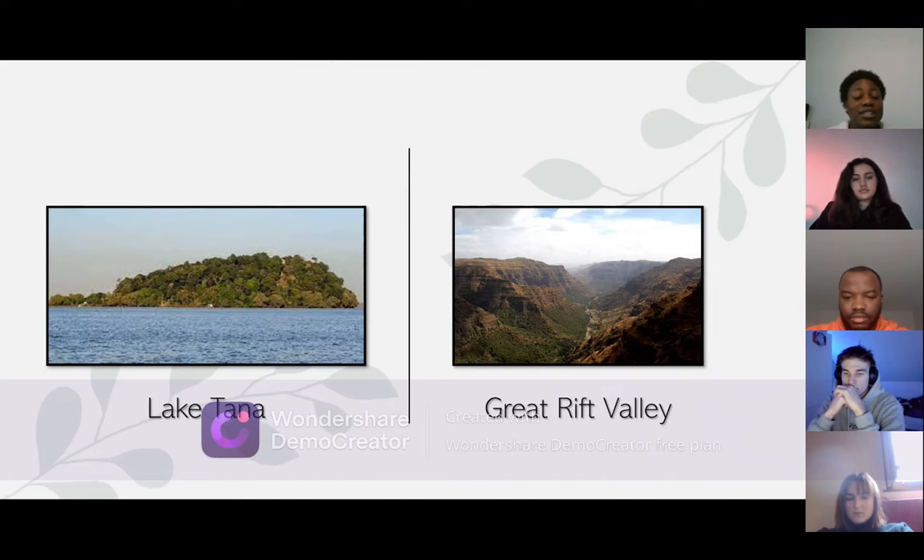Then you have the river connected to the Nile, which is very important because it meets with the White Nile that comes from Sudan. The Great Rift Valley is also very important because it gives us a good understanding of mankind and its evolution.